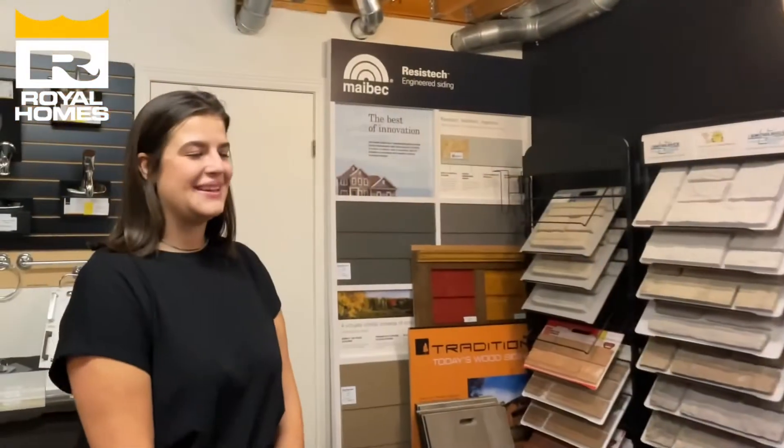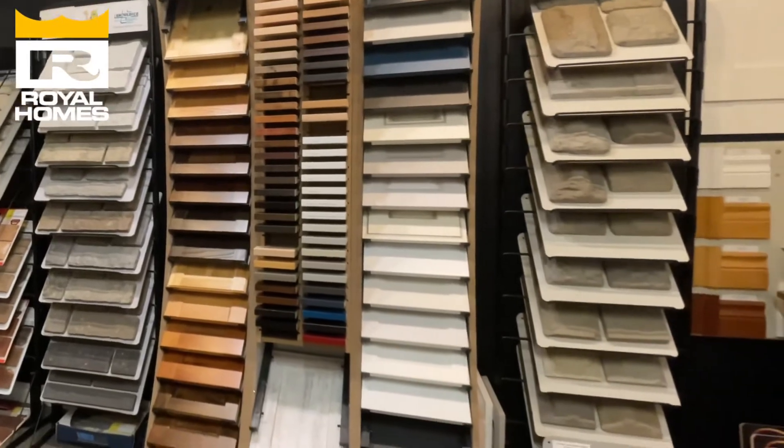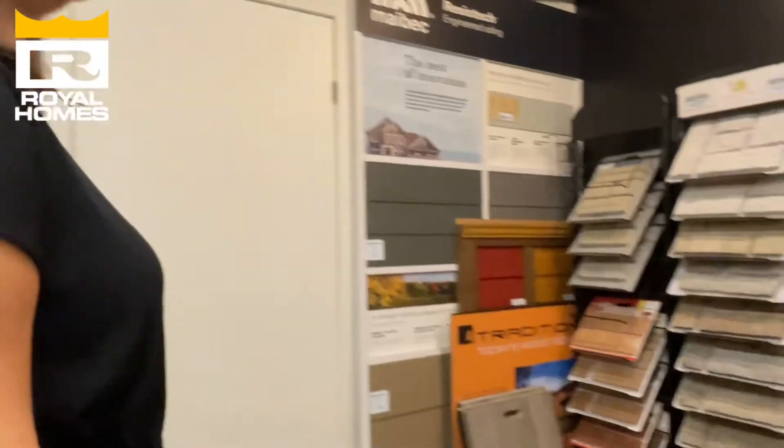The secret to picking the right color is whatever makes the client feel the happiest — just picking what the client will love and will continue to love for the years to come.